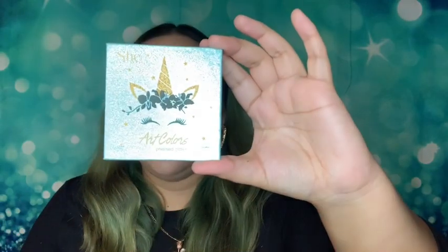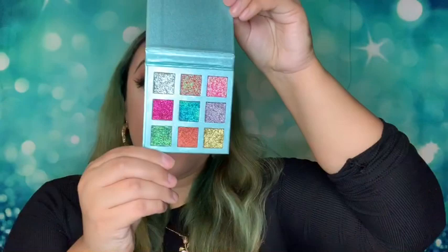Oh my god, so I got this from She Makeup — I've seen a lot of She Makeup on social media and they do have some really good stuff. I got this nine-color pressed glitter palette with unicorn packaging. It is so pretty. Y'all know I love me some glitter!